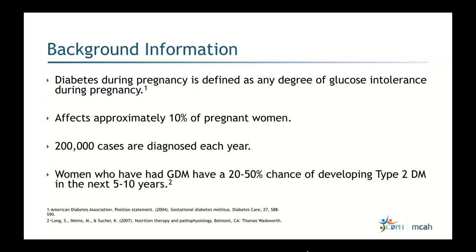To give some background: diabetes during pregnancy is defined as any degree of glucose intolerance during pregnancy. It affects approximately 10 percent of pregnant women, with 200,000 cases diagnosed each year. Women who have GDM have about a 20 to 50 percent chance of developing type 2 diabetes in the next five to ten years.